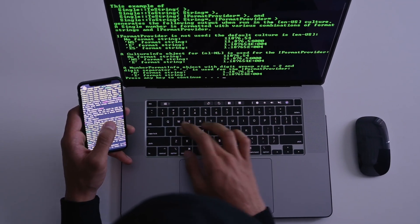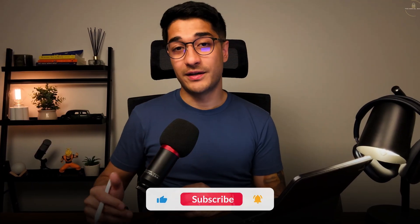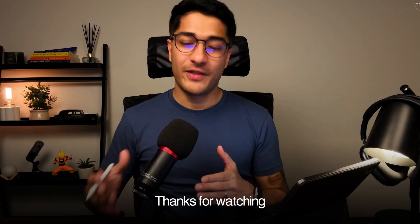That was all about application security, the emergence of AI, and how next-generation tools like mend.io help solve these challenges. If you found this video helpful, drop a like, subscribe to the channel, and let me know in the comments what you think. Thanks so much for watching, and I'll see you in the next video.